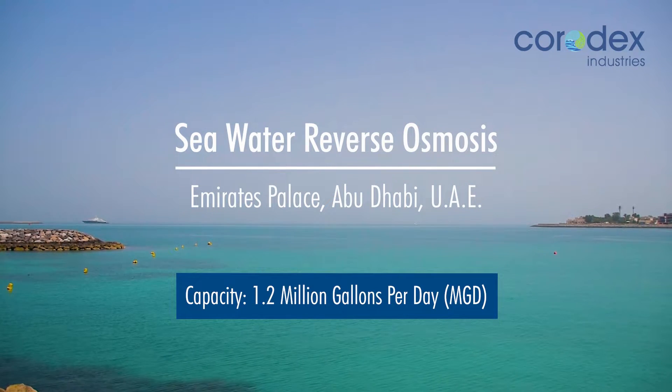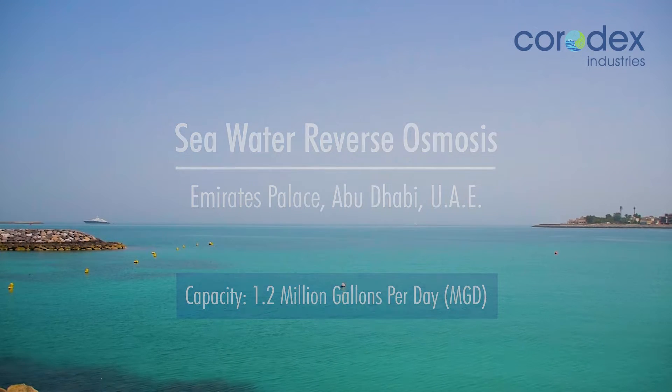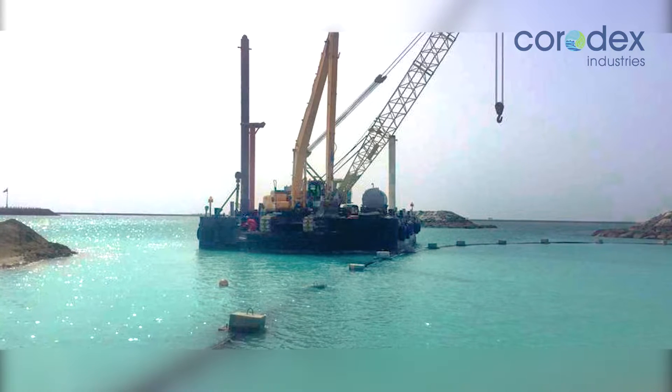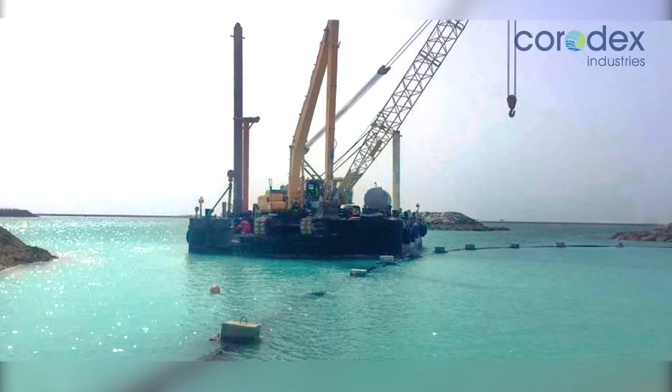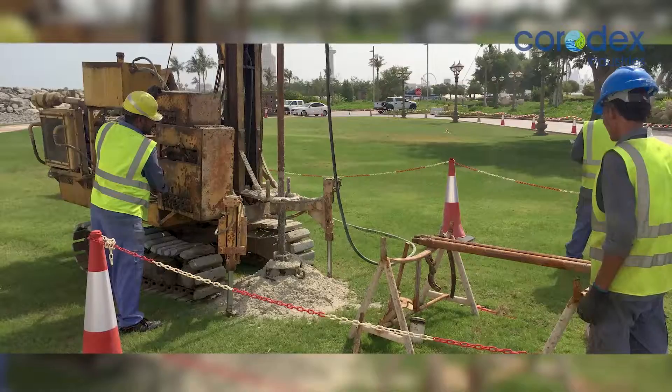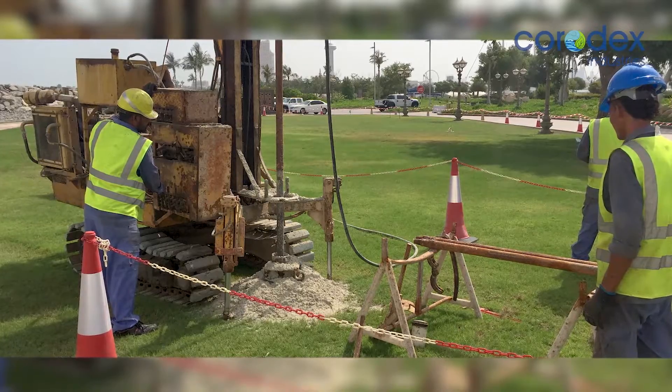Emirates Palace Company decided to augment its water supply by installing a 1.2 million gallons per day reverse osmosis desalination plant, a job that was entrusted to Corodex Industries in view of the company's capabilities and extensive past experience in this product.